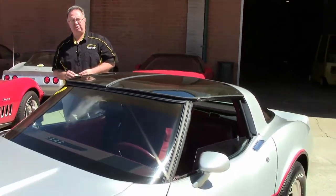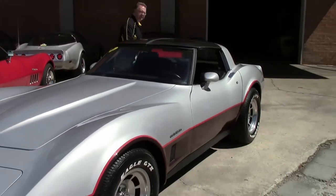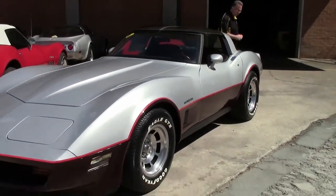The Crossfire engine was only available for two years: 1982, the last of the C3s, and 1984, the first of the C4s.